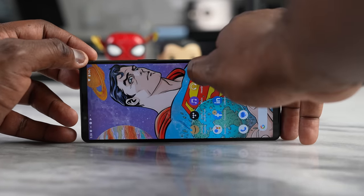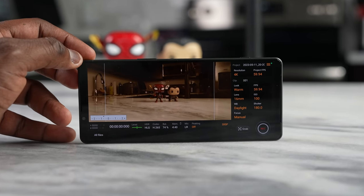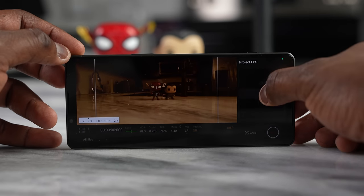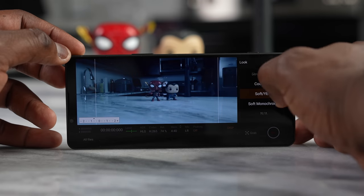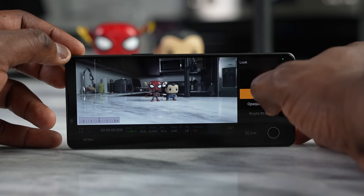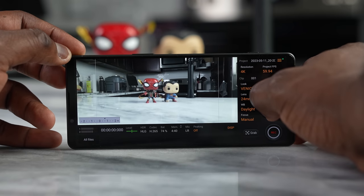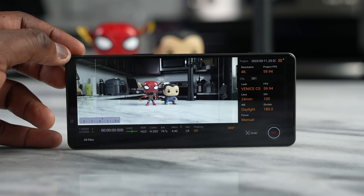The other app is the CinemaPro app, which allows you to shoot more cinematically. You can toggle all the way to 120 frames, which you can't do in the PhotoPro app. You can record in 2K instead of 4K, change the look from warm to soft monochrome or Venice CS, adjust ISO, change lenses, change shutter speed, amount of focus, and mic position. It does a lot more, which is why this sets the device apart for me.